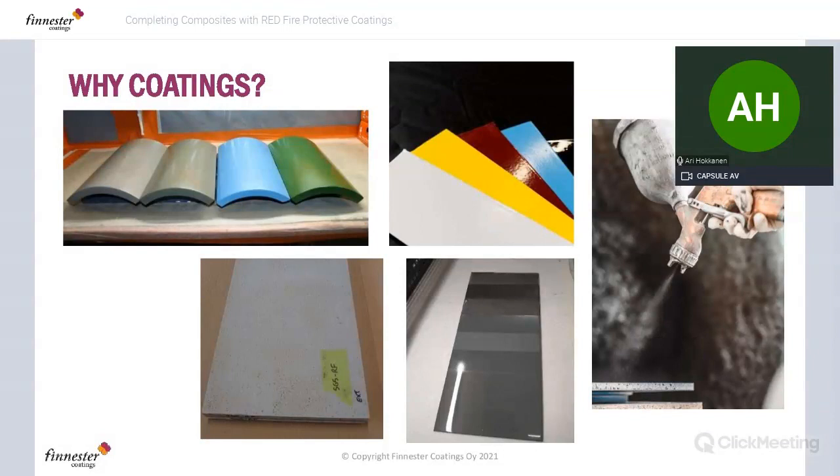So why coatings? There are a great number of reasons. We have the choice of different colors and gloss levels. These coatings are very easy to apply — spray applied usually for best control of film weight and final appearance. You can build up the coating in a number of layers, and you can also fix any defects in your composite substrate. For example, severe wetting problems with a gel coat can be resolved by putting coatings over that.